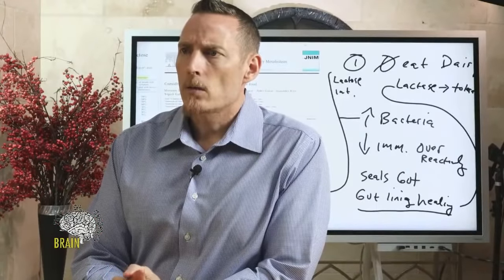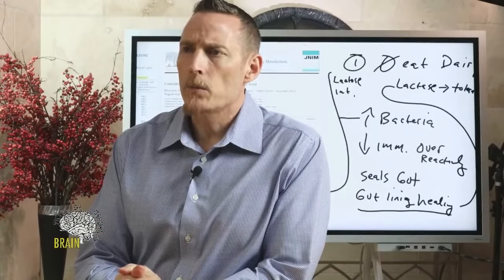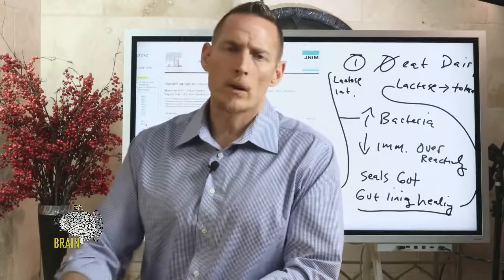On gellan gum and locust bean gum: you can consume those products if you have a gluten problem, but gums in general are hard to digest. If you're new to a gluten-free diet and eating many processed packaged foods with gums as thickening agents, your digestive tract may struggle. Some gums are more problematic than others — gellan is one of the better ones. I'd encourage you to check the comprehensive article on gums at Gluten Free Society.